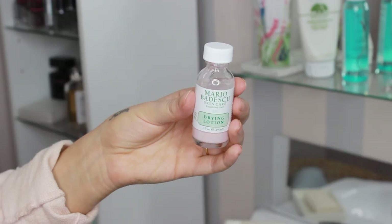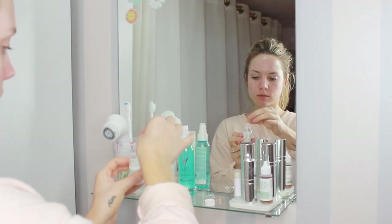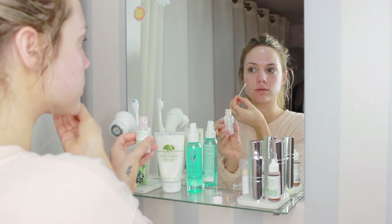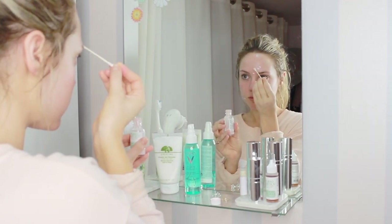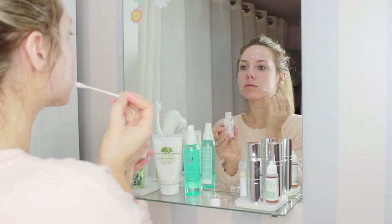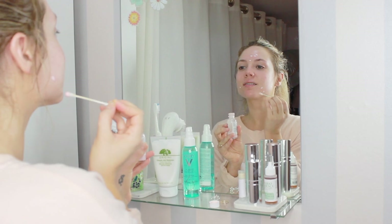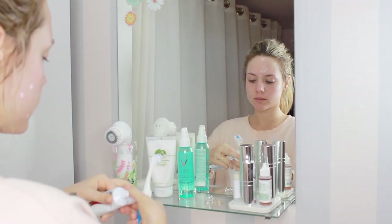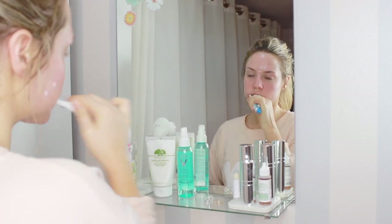For lip balm I'm using the Love Raw Coconut and Honey, which is very moisturizing since my lips get really dry overnight. If I see any bump or pimple coming through, I grab the Mario Badescu Drying Lotion — it's a pink clay and alcohol formula. You don't mix it; you just dip a cotton swab in and apply it anywhere you see a bump. Before bed I also always brush my teeth with normal toothpaste.